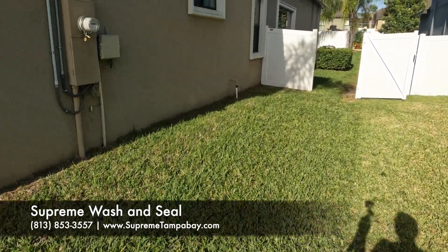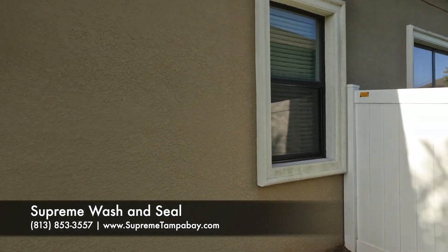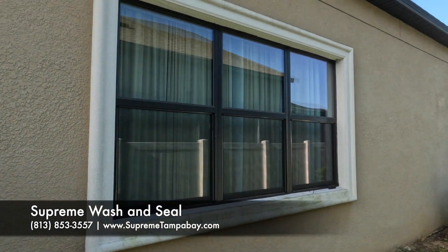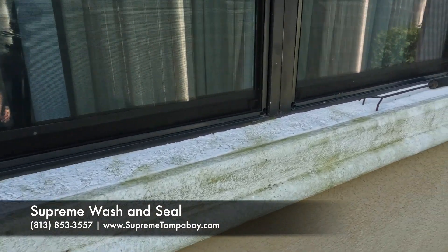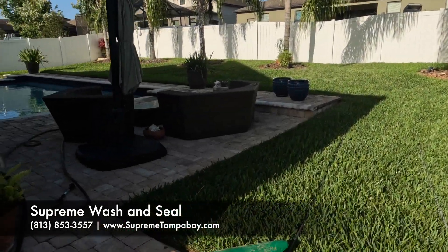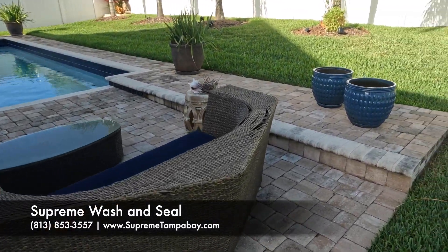Down along the side of the house here, this is the north side, so obviously this is the worst. We got a lot of green algae growth down here. And then back along the side we got a paver pool deck — it's an open pool deck.